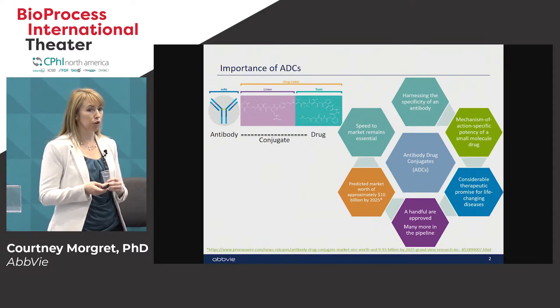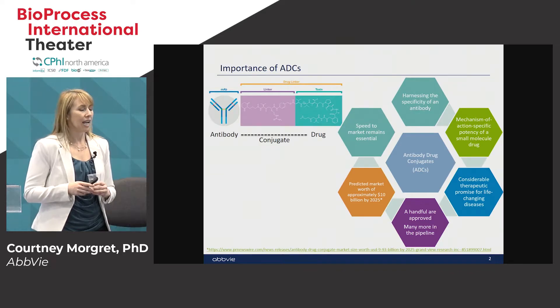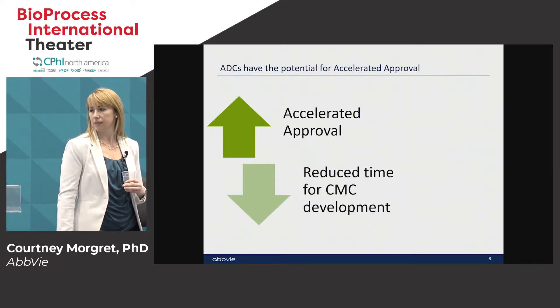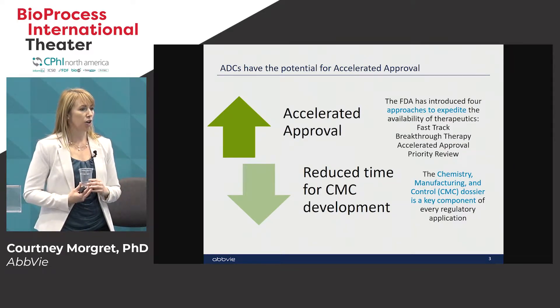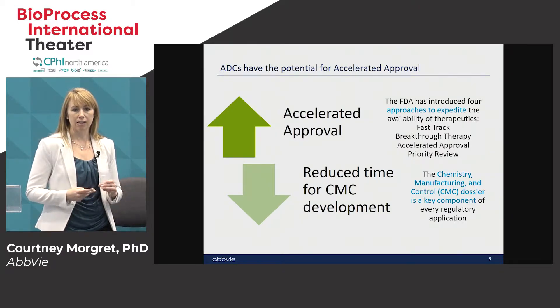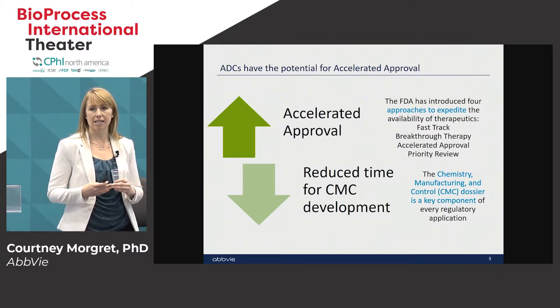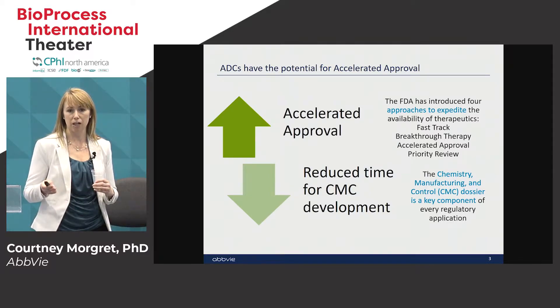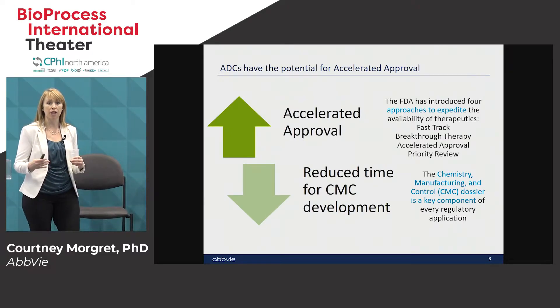There are a handful of ADCs that are approved on the market today and many many more in the pipeline. The opportunity to meet these unmet medical needs is great for our patients, and our job within CMC is to keep the program moving forward so that we can get those products to patients as fast as possible. With the FDA there are a number of mechanisms by which a program can be accelerated, and this basically boils down to the unmet medical need and showing efficacy early on in your clinical trials.